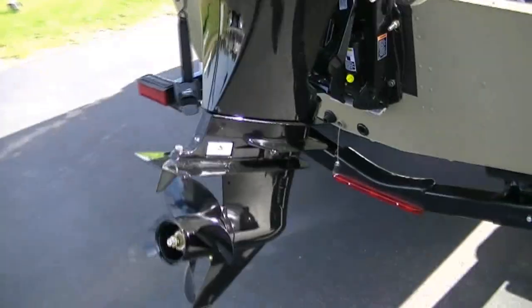This is a Merc 90 four-stroke on the back. Max horsepower is 90. In all honesty, that's going to give you your best performance out of this boat. You could go smaller horsepower, but again, it just depends on what you're going to use it for.